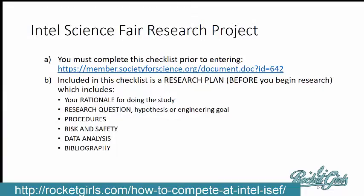A research plan includes the following parts: the rationale — why you're doing the study; the research question or hypothesis, or if it's an engineering project, the engineering goal; the procedures you're going to take; the risk and safety precautions; how you're going to analyze the data; and the bibliography of all the literature research that led you to this point. I've got information on my website about how to do a literature review, and soon I'll make one on how to do a research plan. You need to do all this before you even do your research.